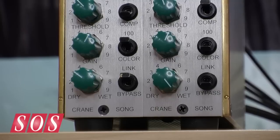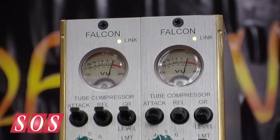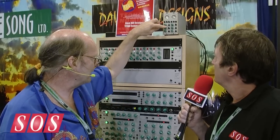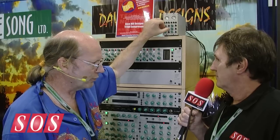Well, essentially it's a single space-wide vacuum tube compressor — a color device really is what it is. It has three attack and release settings, and there's some tricks with it to make it have different sounds. It has a tube circuit that has negative feedback in one mode or no negative feedback in another mode.